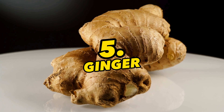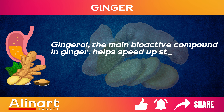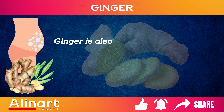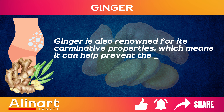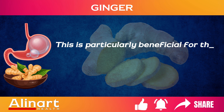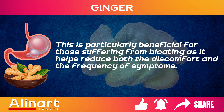5. Ginger. Gingerol, the main bioactive compound in ginger, helps speed up stomach emptying and reduces bloating associated with delayed digestion. Ginger is also renowned for its carminative properties, which means that it can help reduce the formation of excess gas in the gastrointestinal tract. This is particularly beneficial for those suffering from bloating, as it helps reduce both the discomfort and the frequency of symptoms.